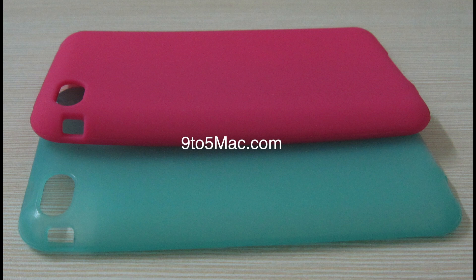These cases have the ringer switch and the volume buttons on opposite sides. The previous models of the iPhones, such as the iPhone 4S, had the ringer switch as well as the volume buttons on one same side. These cases claim to have them on opposite sides.